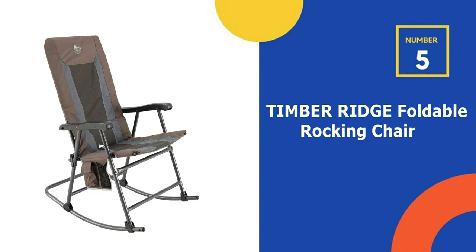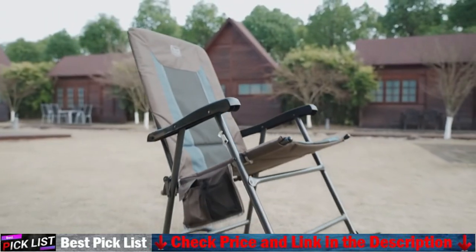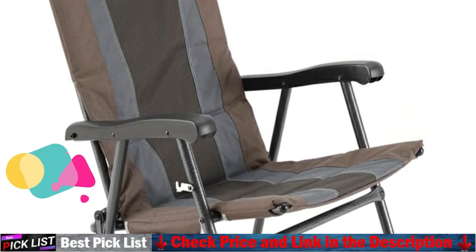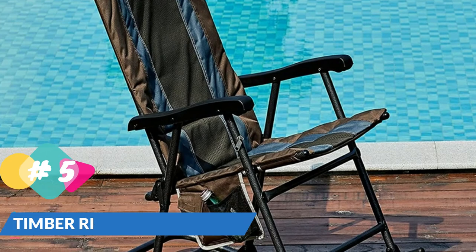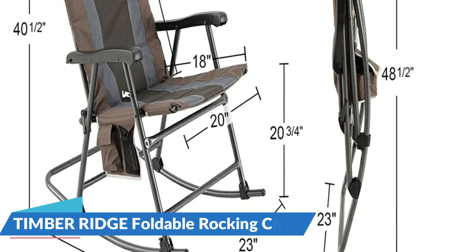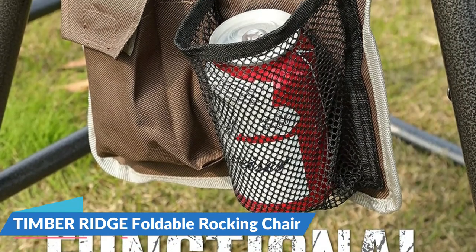Last in our top 5 best camping rocking chair list is the Timber Ridge Foldable Rocking Chair. Rock your stress away to nature's soundtrack with this foldable rocking chair. Built with a strong steel frame and thick foam padded seat and back, you can find stability and comfort at your leisure. The ergonomic armrest adds to the comfort, while it all folds flat and compact to make storage and carrying an easy task. The 29-inch high back and padded seat provide deep comfort.